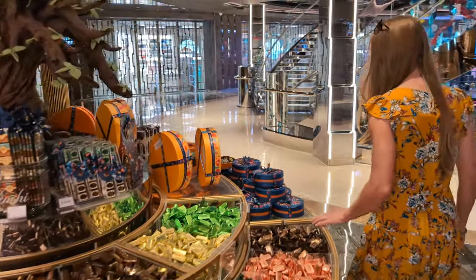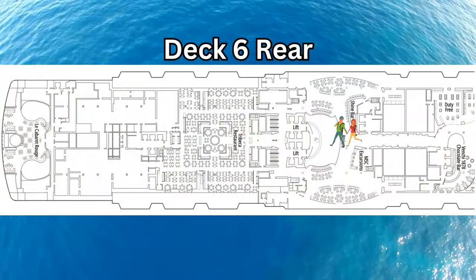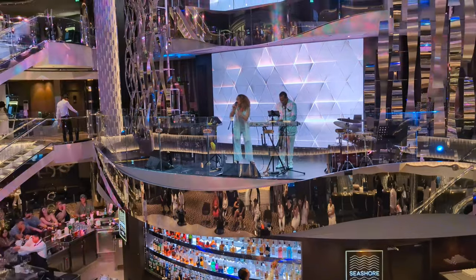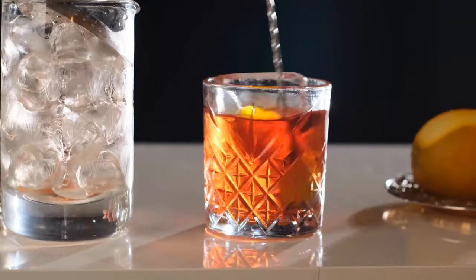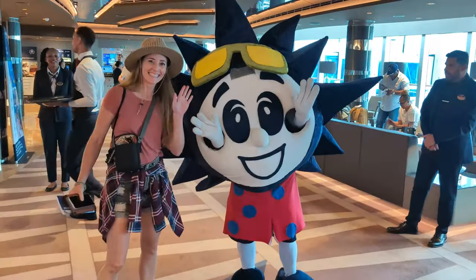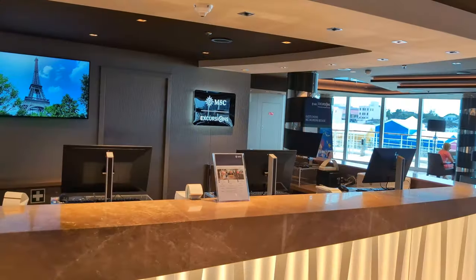Now it's time to show you what you can find towards the back of Deck 6. Just a short walk from Vinci, you'll reach the Deck 6 Atrium, another great spot to enjoy some live music in the evenings. You may want to grab a drink, and fortunately the Shine Bar is right off the atrium. Right next to the Shine Bar is where we embarked on the Seashore during our cruise, and right next to that, you'll also find the Excursions Desk.